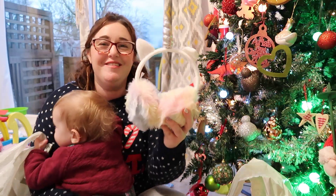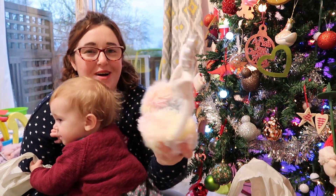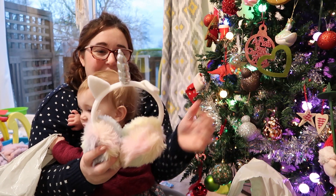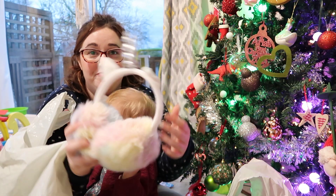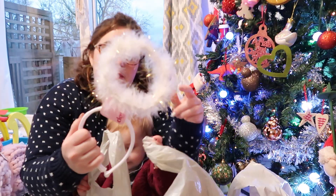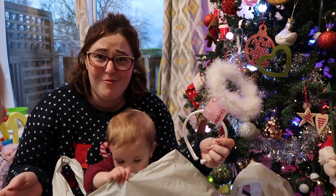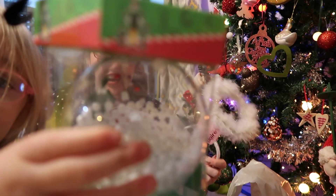We also bought these earmuffs for Aria from Home Bargains — really cute, colourful, with one floppy ear. But she loves them.